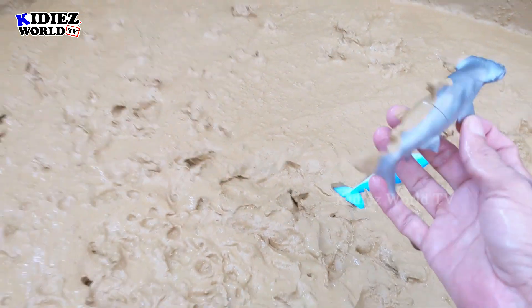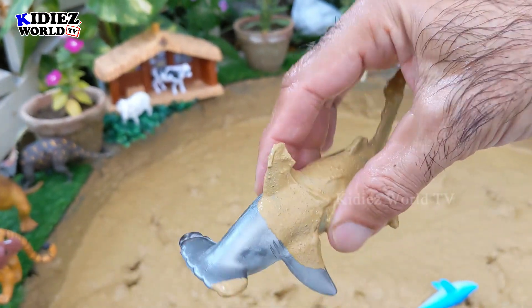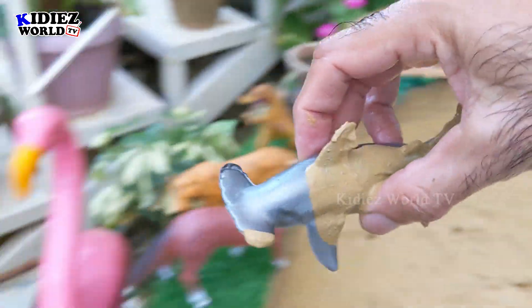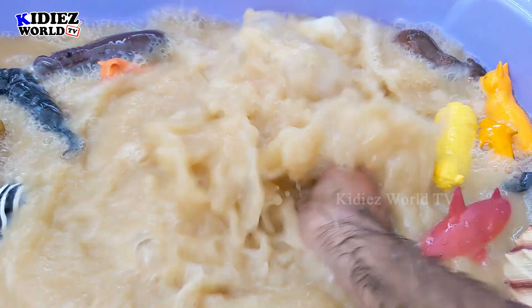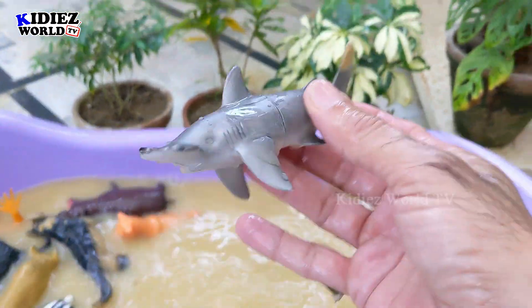And the next one we have is Hammerhead fish. That's a very unique fish, one of its kind. Let's wash him. Here we go — Hammerhead fish.